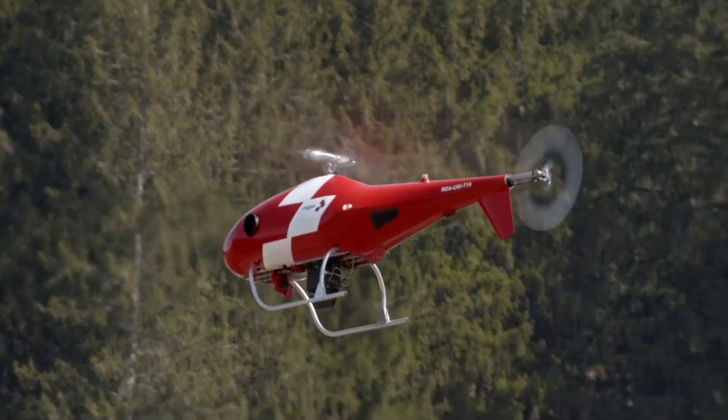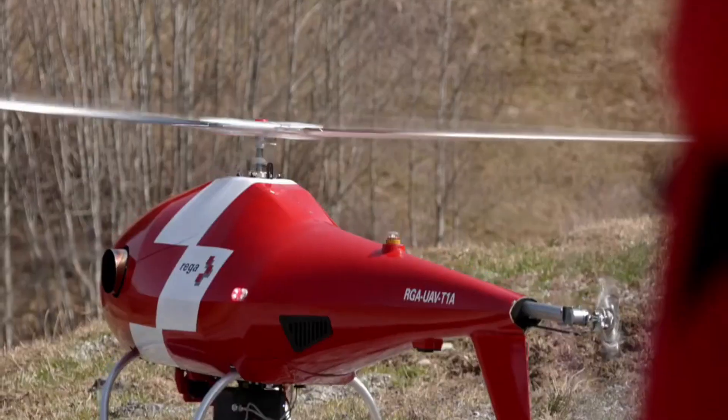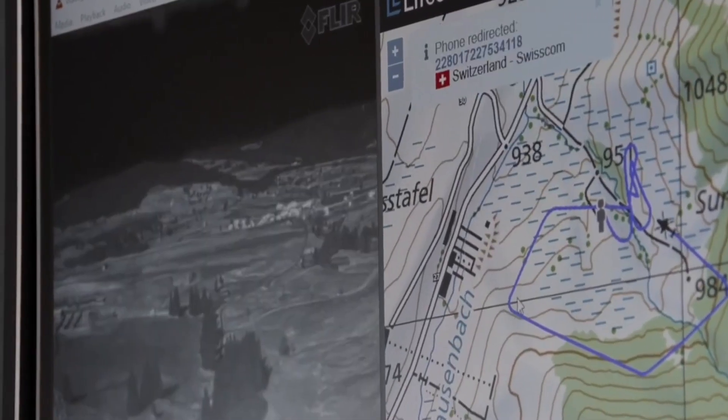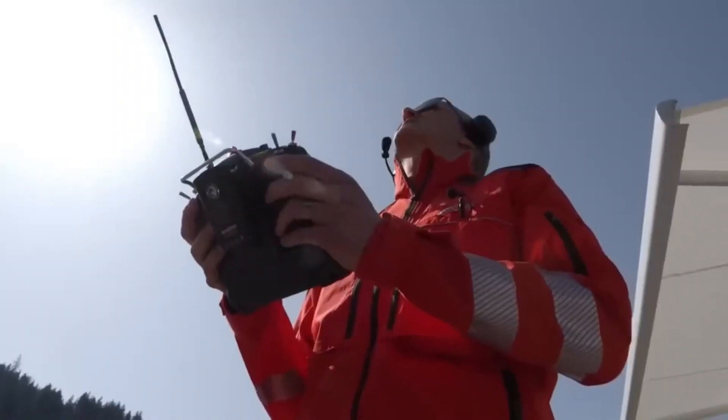This drone is not meant to replace human rescuers, but rather it's a tool to help them work faster and in poor visibility. Drones have become increasingly popular in search and rescue missions, with some even dropping inflatable life preservers to save people.